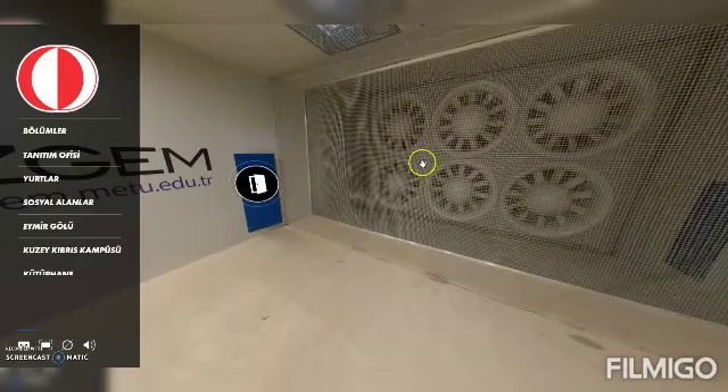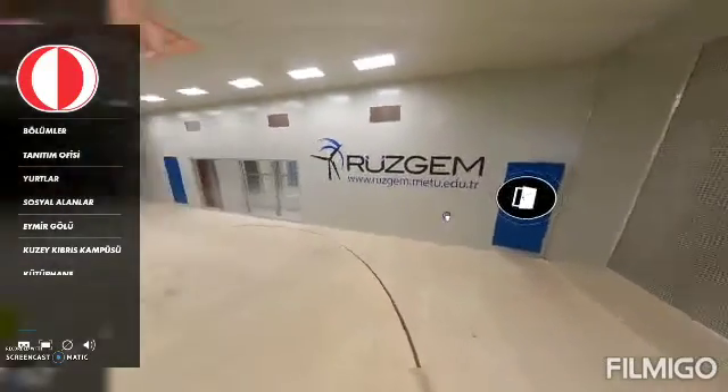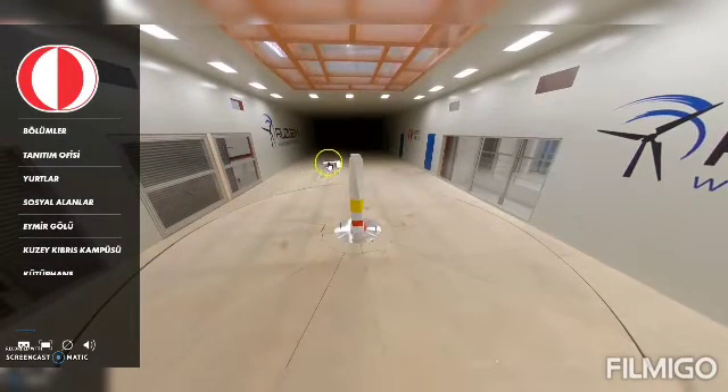Each of these fans is a two meter diameter axial fan, and each one is driven by a 400 kilowatt electric motor. So we have 2.4 megawatts of power here that is used for driving these fans. The fans are driven through low harmonic regenerative drives. These fans are all designed by us and manufactured and integrated into the wind tunnel loop by a local manufacturer here in Ankara. The control and automation system is also all designed by us.